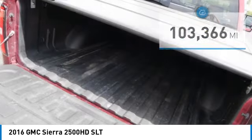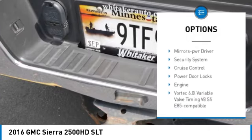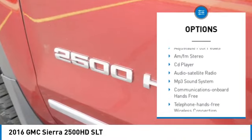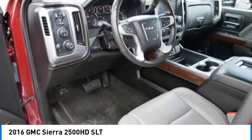Here are some of this vehicle's great options: towing package, heated side mirrors, traction control, daytime running lights, remote keyless entry, fog lights, power driver mirrors, security system, cruise control, and power door locks.